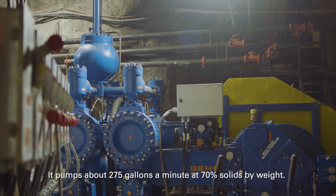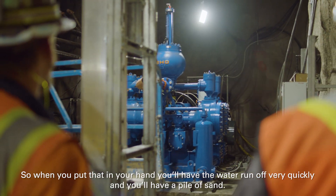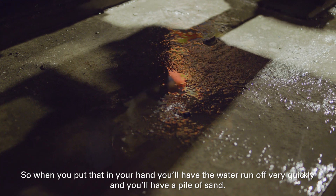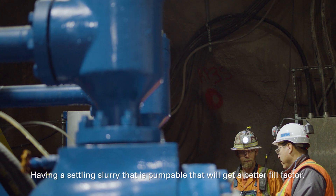It pumps about 275 gallons a minute at 70% solids by weight. So when you put that in your hand, you'll have the water run off very quickly and you'll have a pile of sand. Having a settling slurry that is pumpable will get a better fill factor.